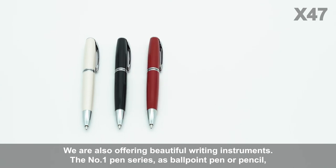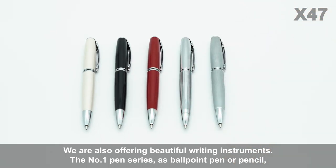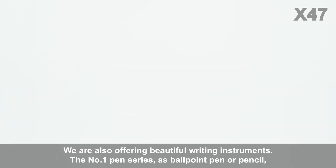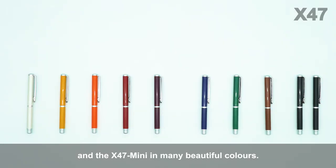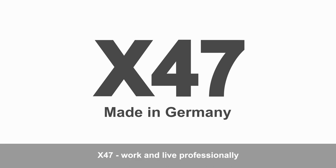We are also offering beautiful writing instruments — the number one pen series as ballpoint pen or pencil, and the X47 mini in many beautiful colors. X47: work and life professionally.